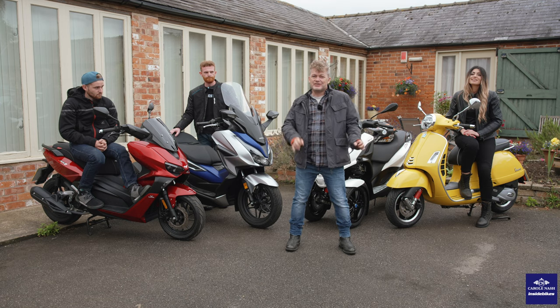As we start going back to the office and look at new ways to get around, there's probably no better time than now to start looking at commuting by scooter. They really are so accessible and easy to get into. You can ride a 125cc scooter after doing a day's training. So to find out some of the options out there, I've asked some friends and colleagues to come along to choose a scooter.